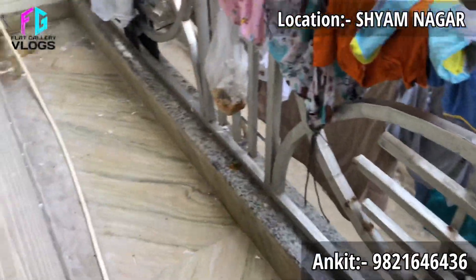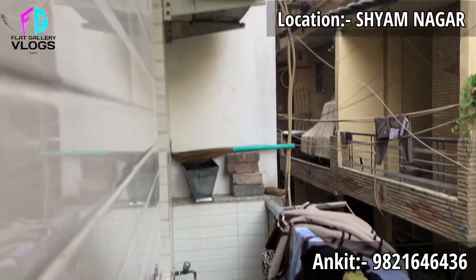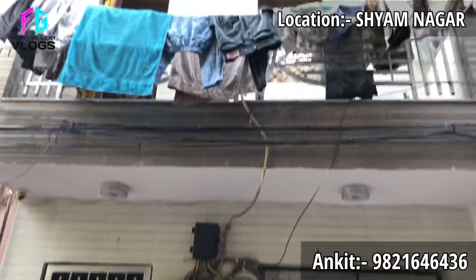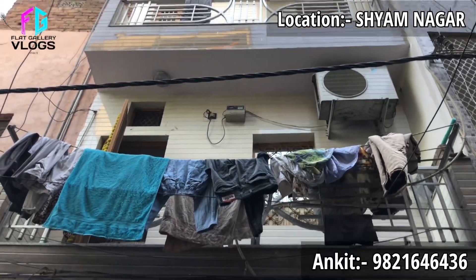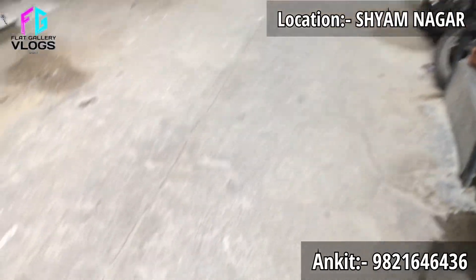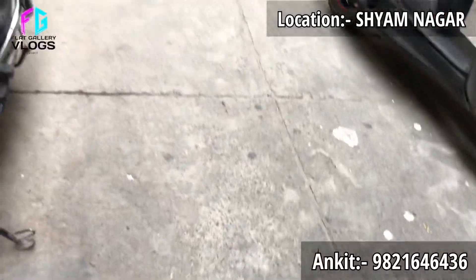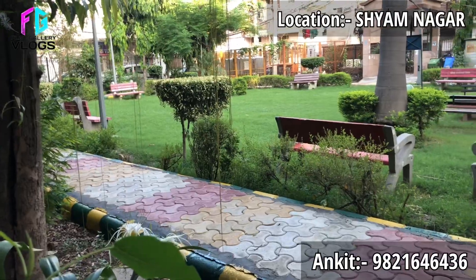The location is very prime. It's in a very prime location. Near the front there is an elevator, which is very interesting. It is near a very popular park — this is a very popular park nearby.